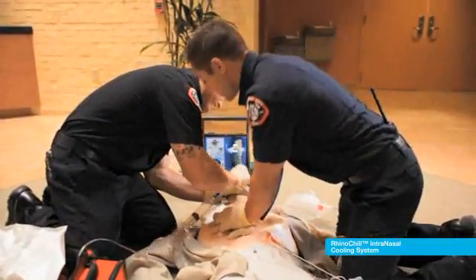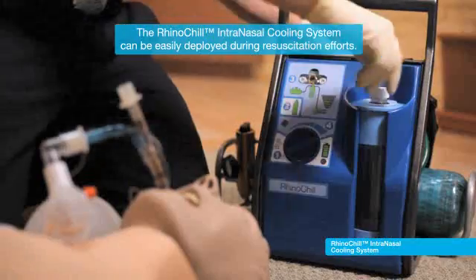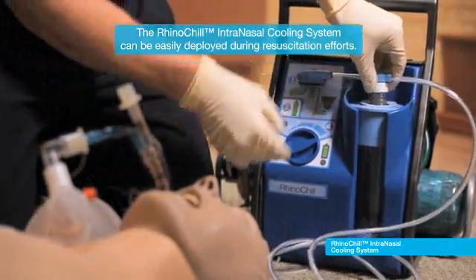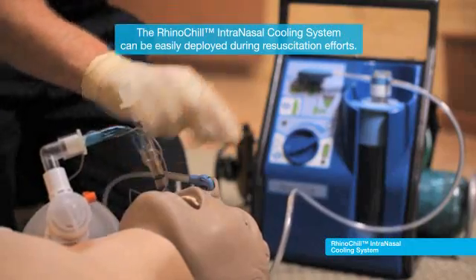First, establishing a protected airway in the patient is recommended. Once the airway is established, the sterile, single-use tubing set can be connected to the control unit and the RhinoChill Coolant. With the coolant flowing, the nasal catheter is easily inserted into the patient's nose.